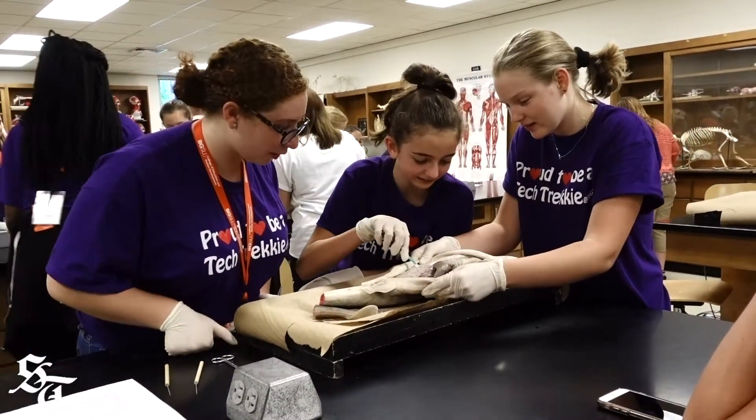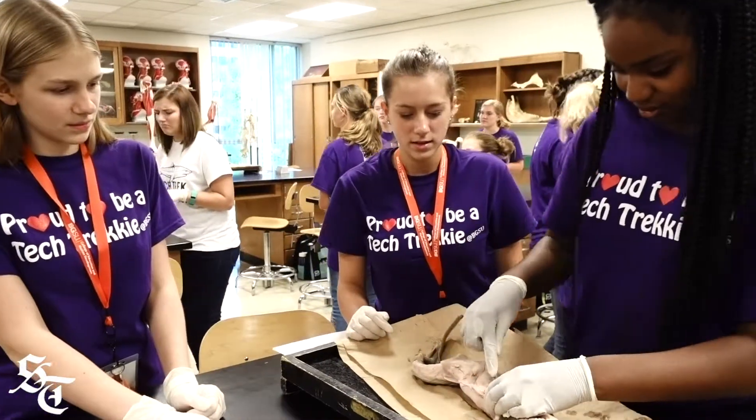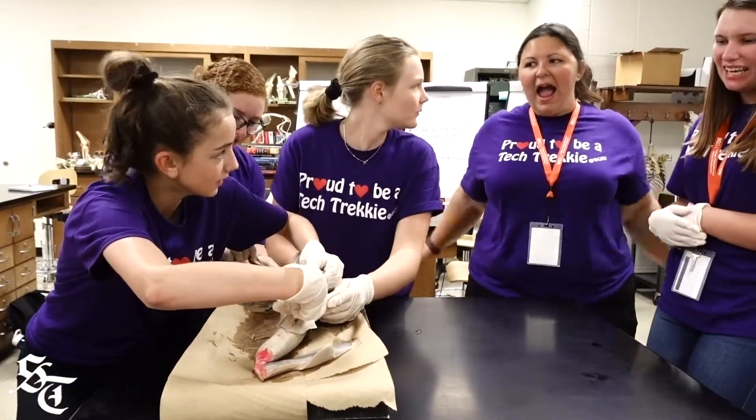Today we are dissecting spiny dogfish for the Tech Trek program. It's an all-girls program, so there are 55 girls here that are going to dissect these spiny dogfish. And they're going to learn about the anatomy and physiology of the shark.